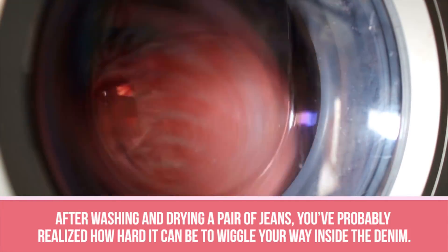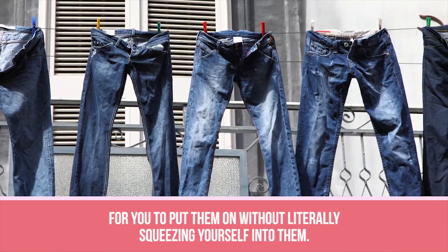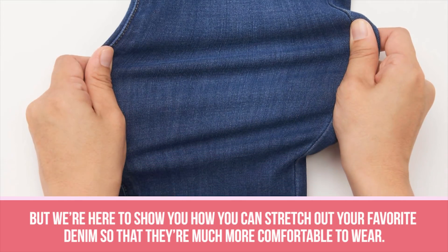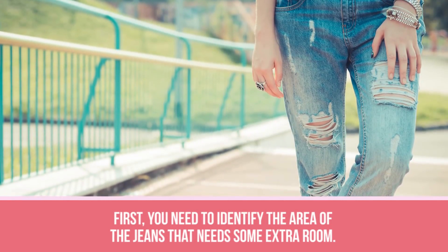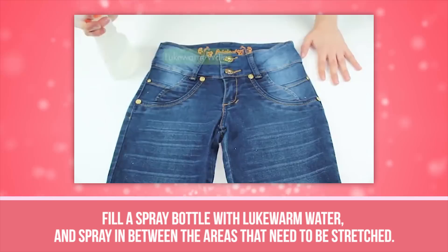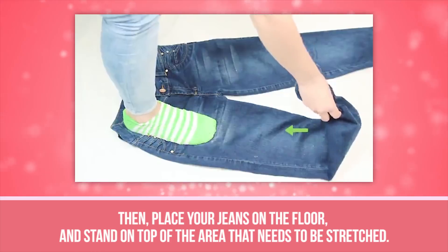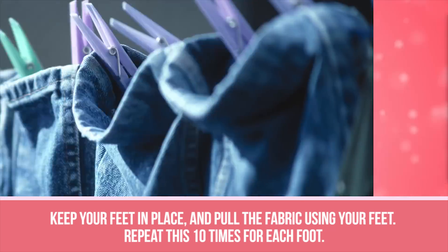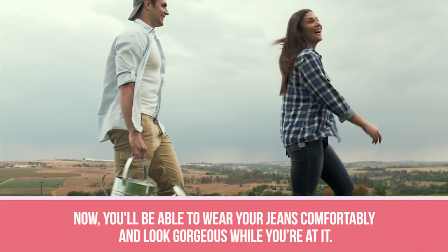Stretch Jeans. After washing and drying a pair of jeans, the stiff material can shrink, making it almost impossible to put them on without squeezing yourself into them. This trick also works if you've gained a little bit of weight and still want to fit into your pants. First, identify the area that needs extra room — the seat, thighs, or hips — and use a measuring tape to measure the length. Fill a spray bottle with lukewarm water and spray the areas that need to be stretched, making sure the water penetrates both the inside and outside of the denim. Then place your jeans on the floor, stand on the area that needs stretching, and pull the fabric using your feet. Repeat 10 times for each foot, allow the water to dry, then try on your jeans.